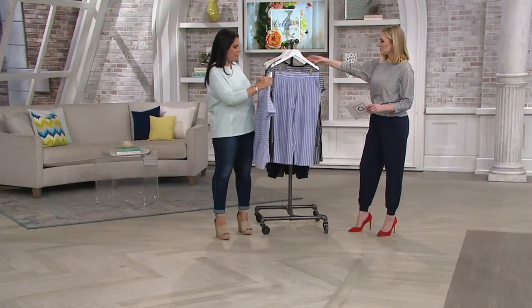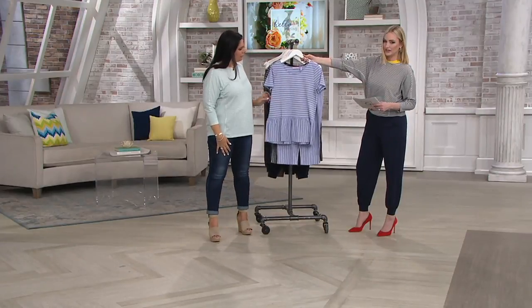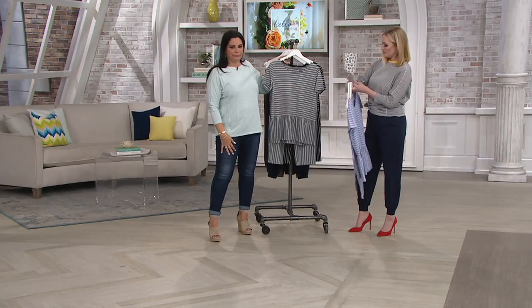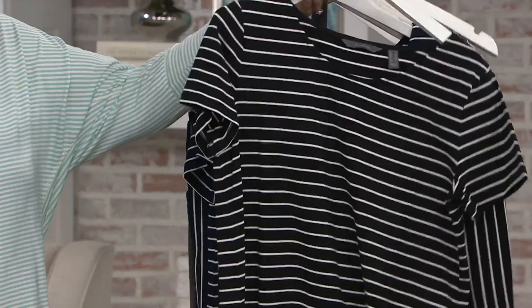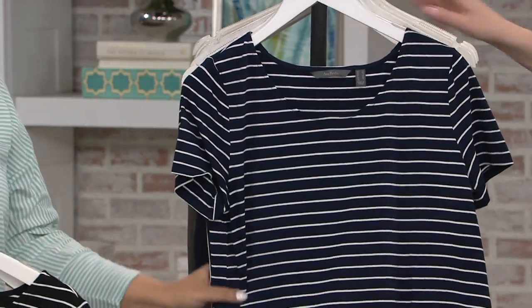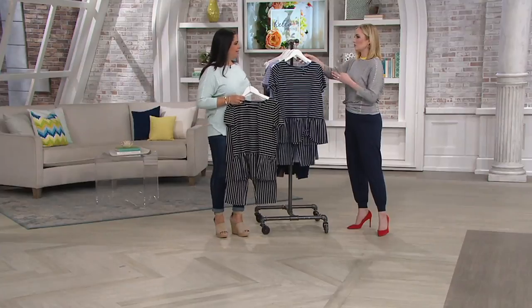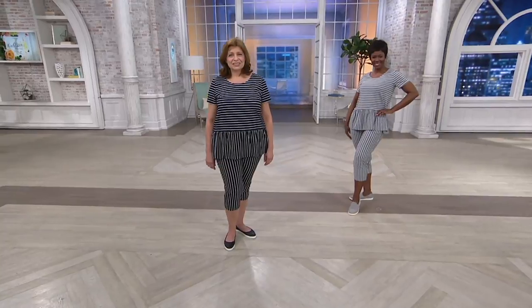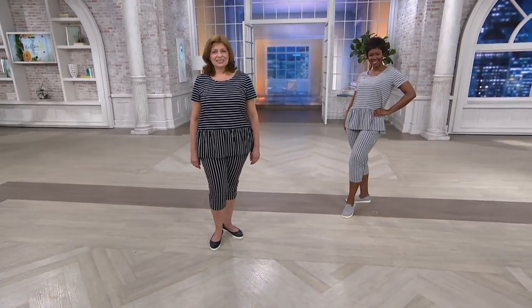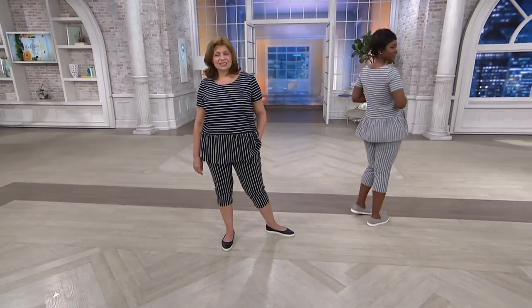I want to go through the colors again before we go over and see them on the girls. This is the peri, that pretty periwinkle with the white stripes. Then we have the heather gray, then the black, and then the navy. I love the navy — anything nautical, I love. But I also love black and white. My entire apartment décor for almost 22 years was black and white in New York City, and no joke, I would buy pajamas to match.